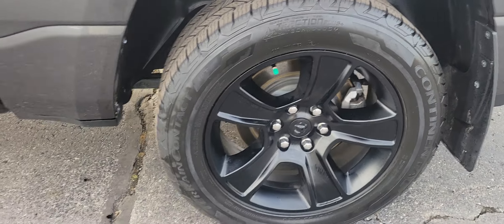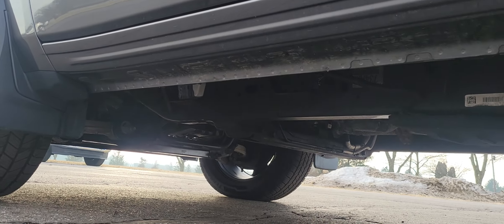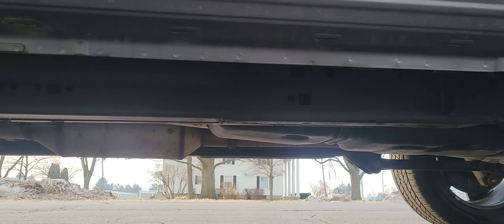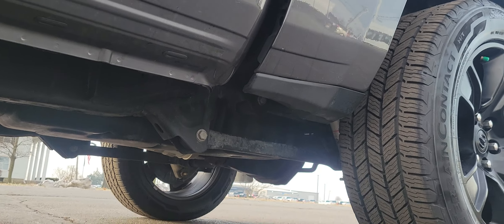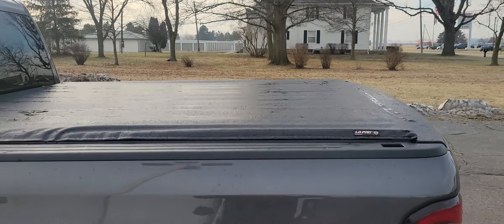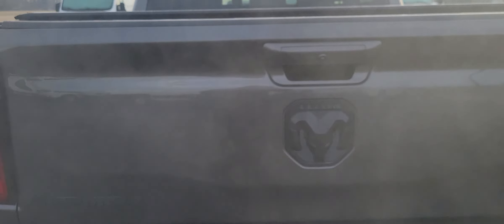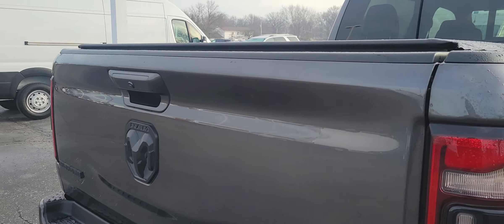Good tread on these tires, no corrosion on those wheels or brakes. Let's take a quick look underneath. It does have a tonneau cover on there — always nice to keep stuff in the back dry. Tailgate looks good.